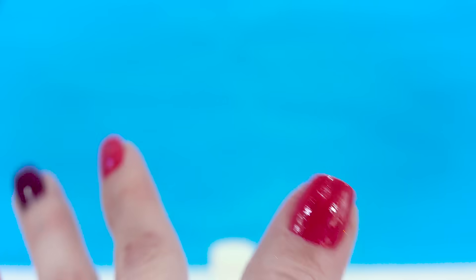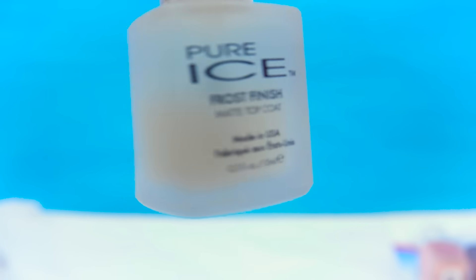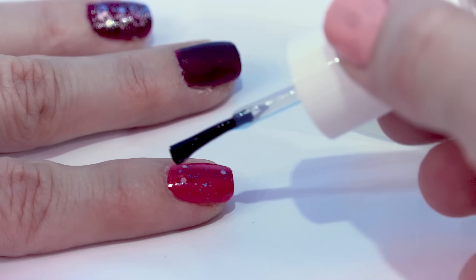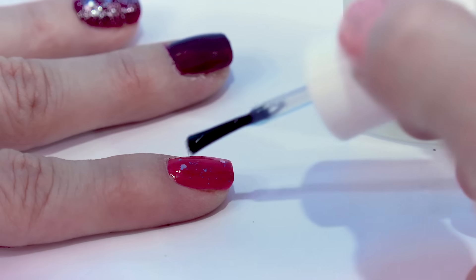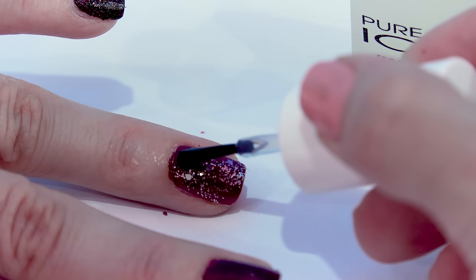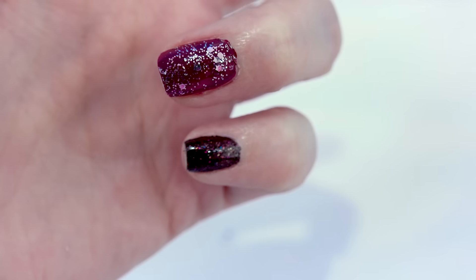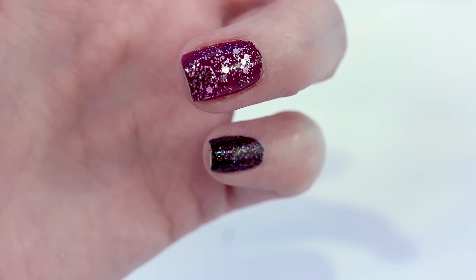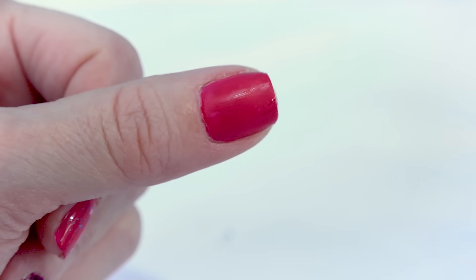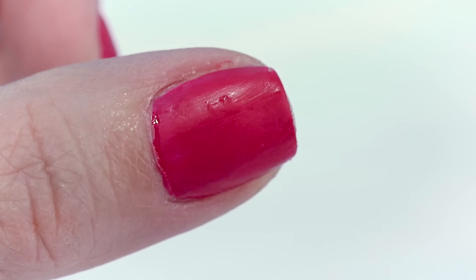Now that my nails are completely painted on one hand, I'm going to seal everything off with the frost finish top coat. The bottle is really beautiful — it actually looks like a frosted ice cube. These nails don't really look that frosted; they kind of still look the same with that top coat. But my thumb with the Good Karma color definitely looks mattified, as if I stuck my thumb in the freezer and it frosted just my fingernail a little bit.